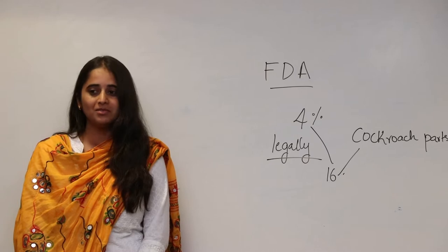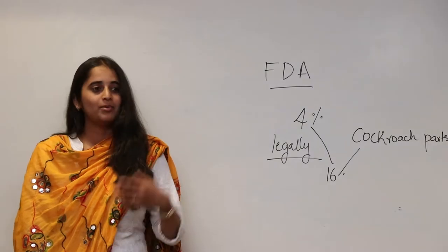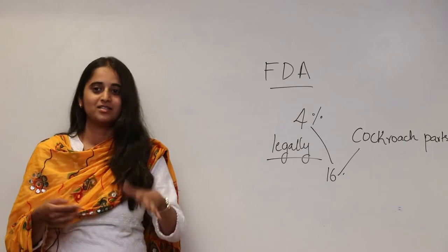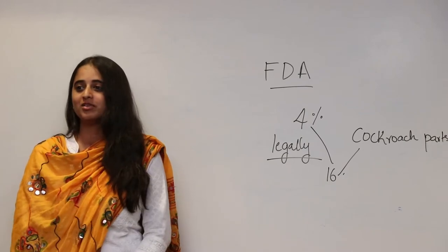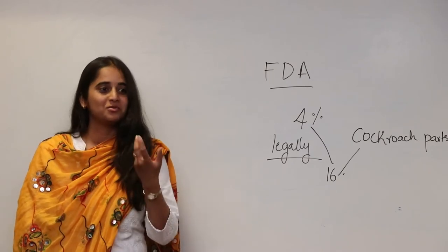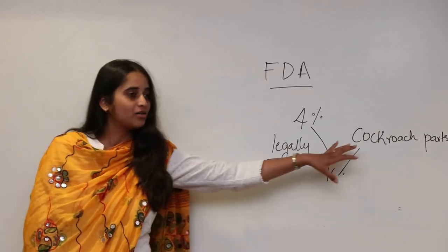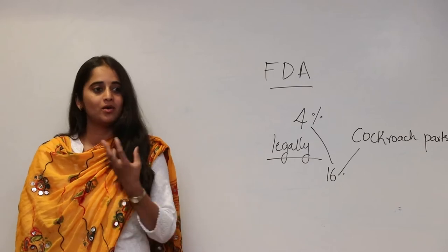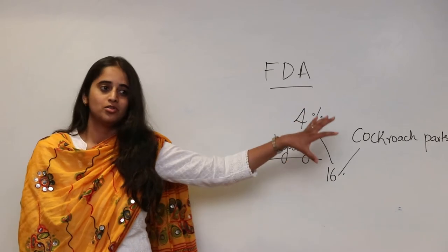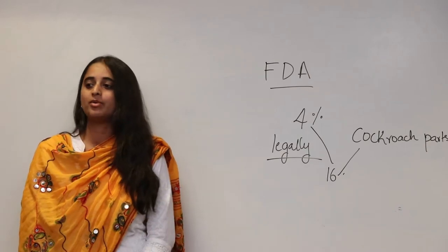Some people say they are non-vegetarian and eat many things, so what is wrong with some cockroach parts going in anyway? That is what many people who are reluctant to quit chocolate say. But the problem is that cockroach parts are known to cause allergies in children. There are many children who are allergic to chocolate, and what is causing the allergy is the cockroach parts present in them.